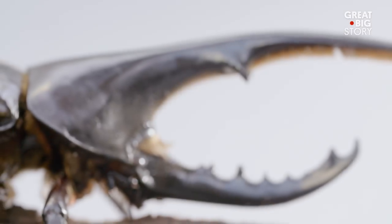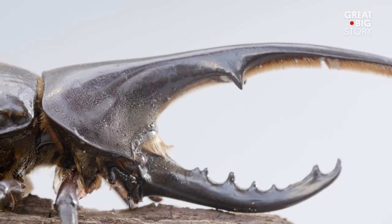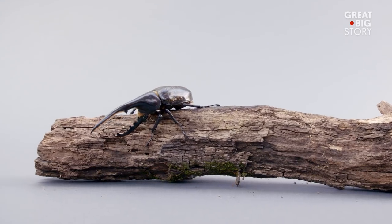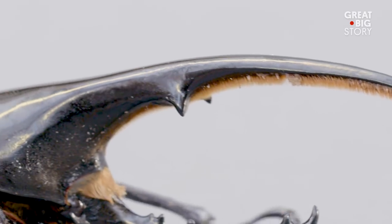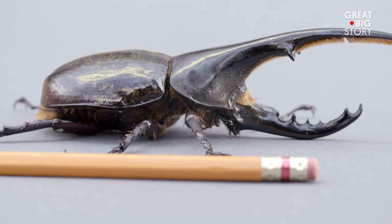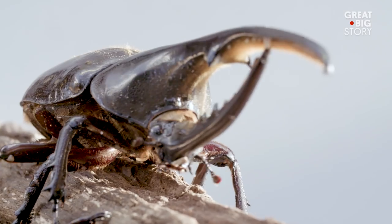The most distinguishing characteristic of the Hercules Beetle is the horn-like pincers on its head. Only male beetles have this intimidating feature, and it is used as a formidable weapon in the battle for mating rights. The horns are usually about a third of their body length, but have been known to grow even longer.